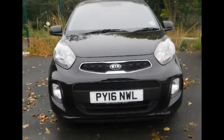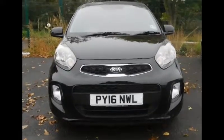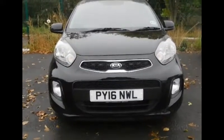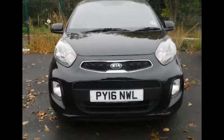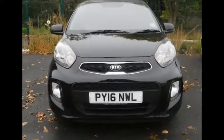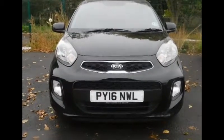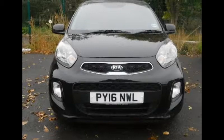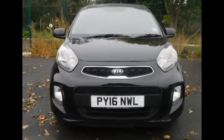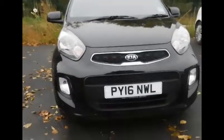Welcome to NowVox Tel. Today we have a lovely Kia Picanto SE Auto, a five-door hatchback finished in black. The car is a petrol 1.2, first registered on the 27th of the 7th 2016, with a brake horsepower figure of 84 and a CO2 figure of 130.